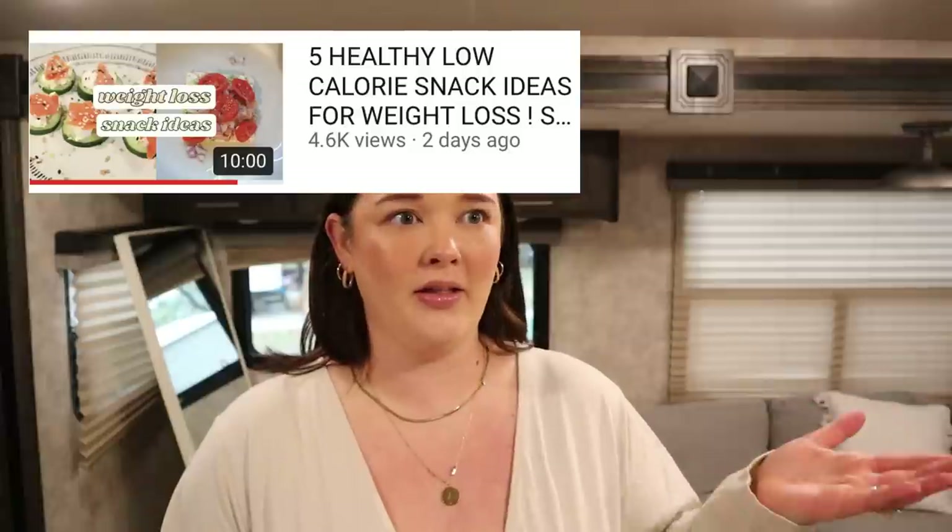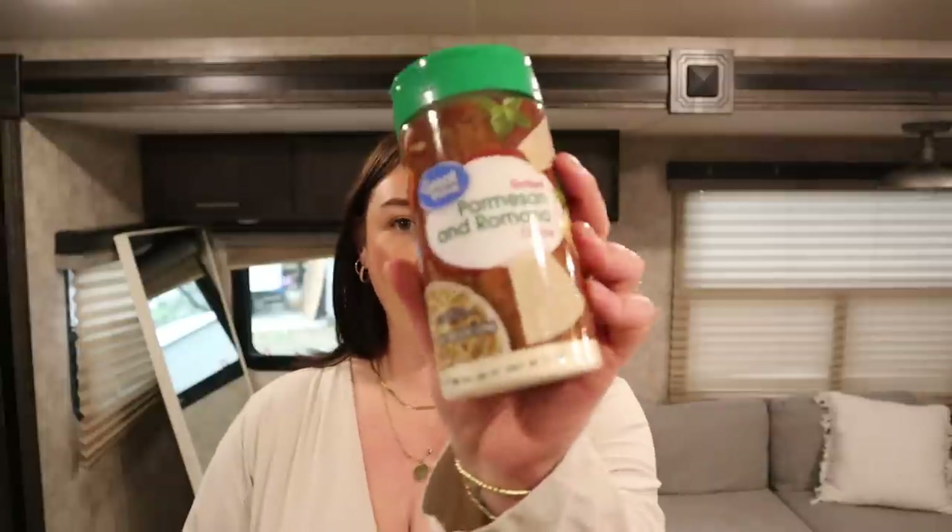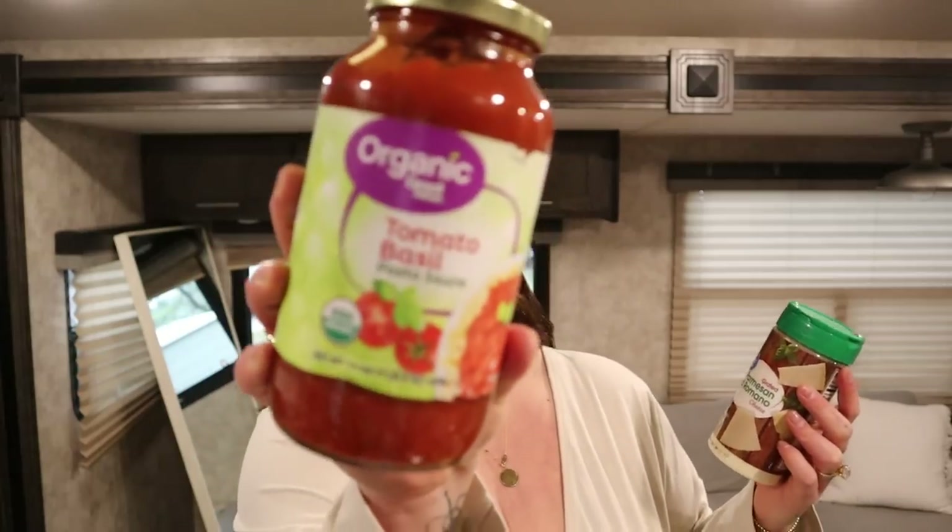I got bananas for smoothies — I'm getting back into my smoothies. Then blueberries and raspberries; I love berries for a sweet tooth kind of thing. I also make my berry mash — that recipe is in my snack ideas video on my channel. And then I got some lemon juice; I like to get lemon juice instead of fresh lemons because it just works out a lot better.